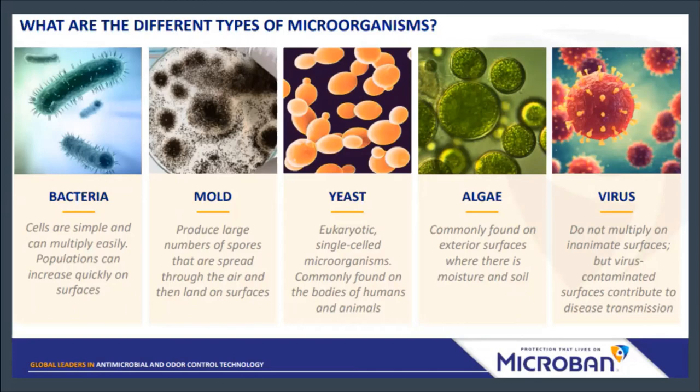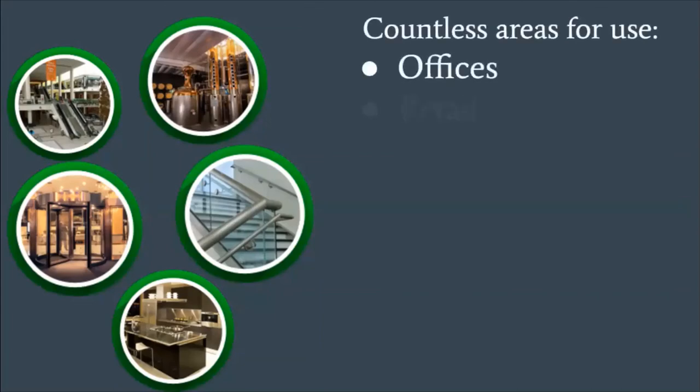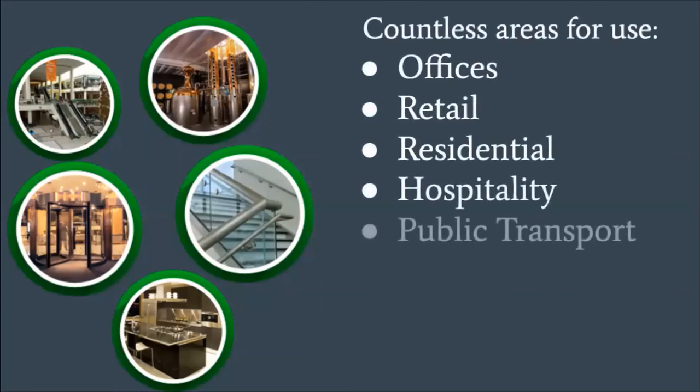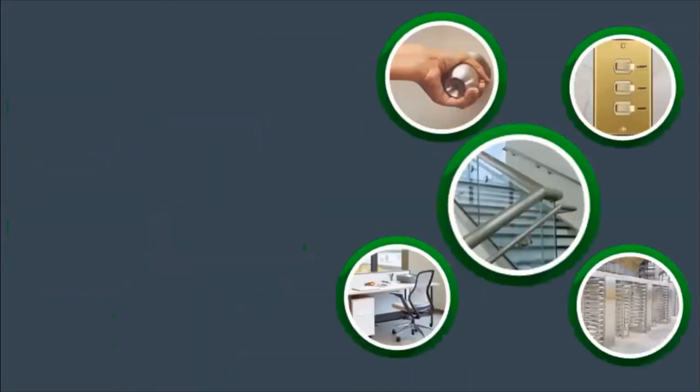The microbes we're talking about are bacteria, mold, yeast, algae, and viruses. It reduces mold in restrooms, locker rooms, kitchen facilities, and all the typical microbes you think of. With the world becoming what it is, there are so many uses for this kind of coating — in offices, retail spaces, residential homes, especially multifamily residences, hospitality, public transportation, airports, schools, stadiums, and it can be used in commercial kitchens because it's food safe. There really is an unlimited amount of opportunity with Microbial Coat.